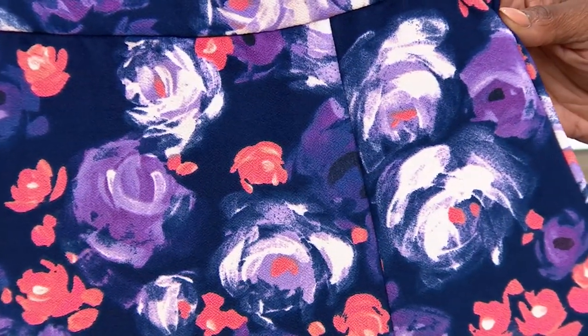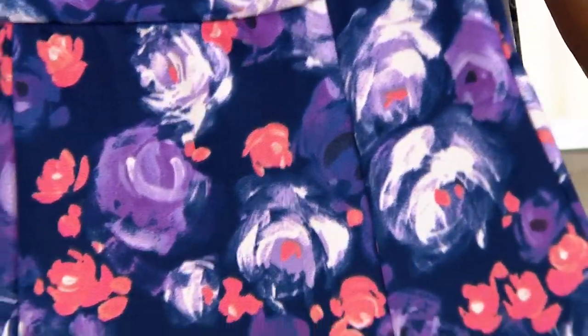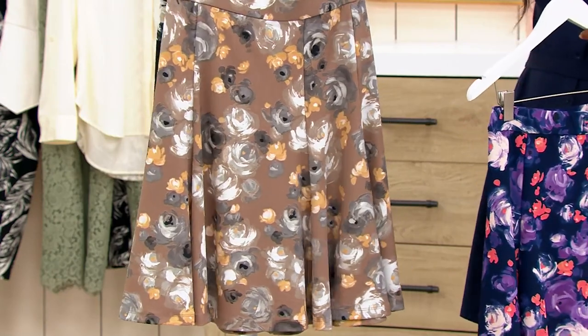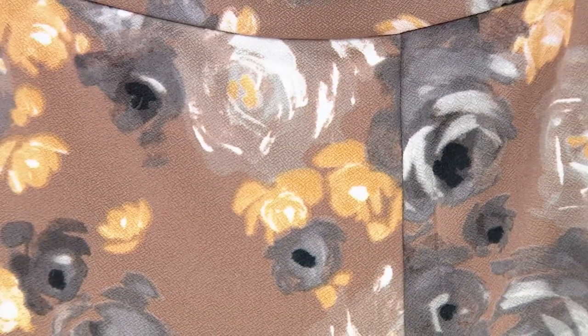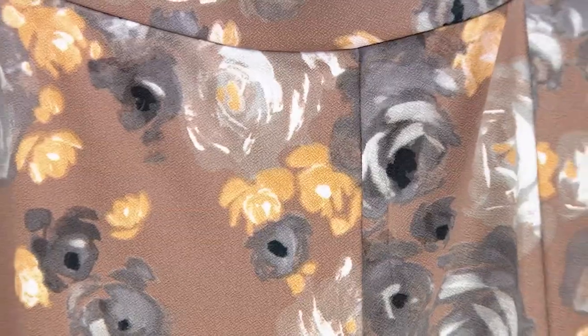It also gives you so many options in terms of what you're wearing this with. Here's a beautiful choice — this is your mushroom. So now you're getting a gorgeous mushroom color, but look at that gorgeous peach, charcoal, a little bit of black, a little bit of vanilla there. Very limited if you're loving the mushroom.